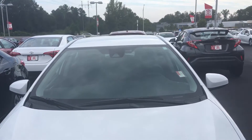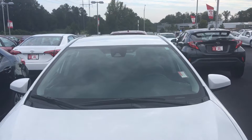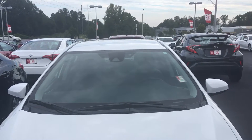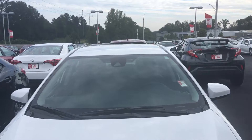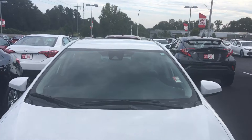The lane departure with assist — you can set the sensitivity where it reads the lines in the road. If you're going down the road and you weave over and touch a line without giving a signal, it'll give you an audible beep and pull you back into your lane. It also has pre-collision and pedestrian detection in that same camera.